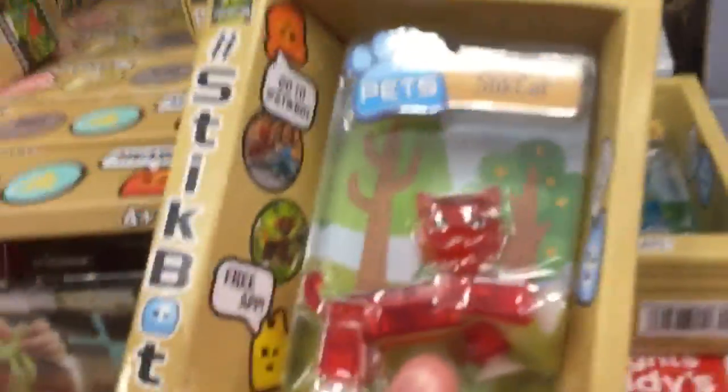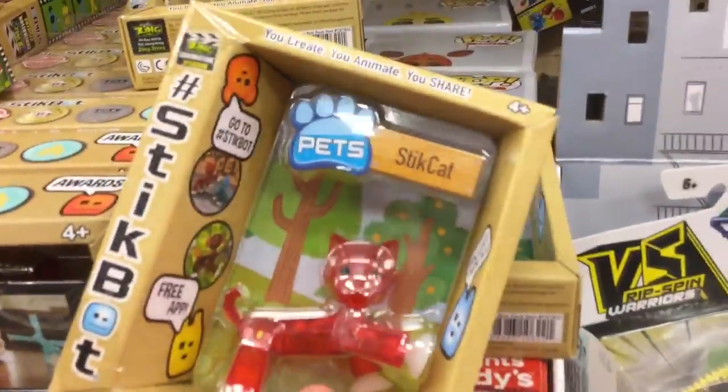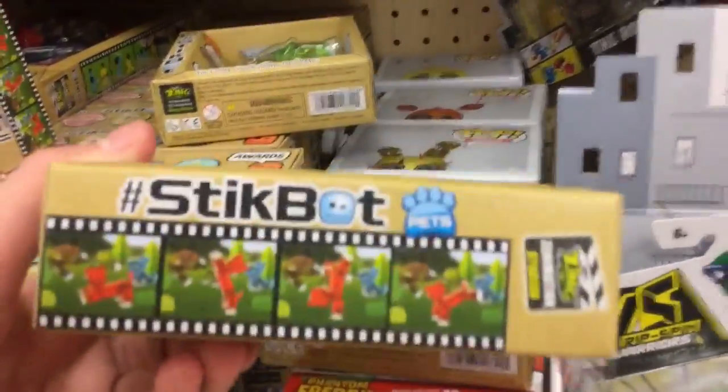So here's the story. I went to my local Target just today, and I discovered that they have the Stickbot pets at the Target. They've got pretty much all of them — they've got the bulldog, the cat, the monkey, and the normal dog. I could only seem to find them in transparent colors; I didn't see any solid colors, but that's okay. So just be on the lookout for these Stickbot pets.